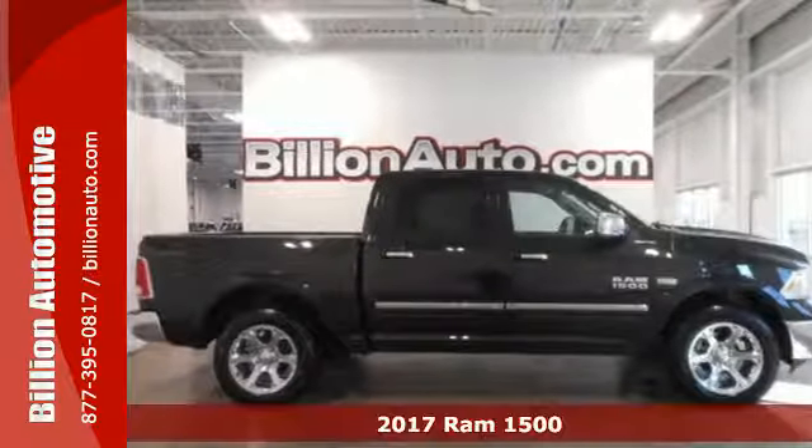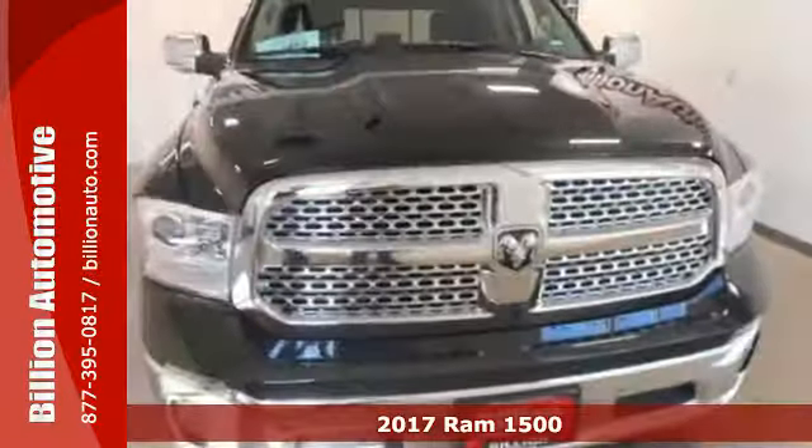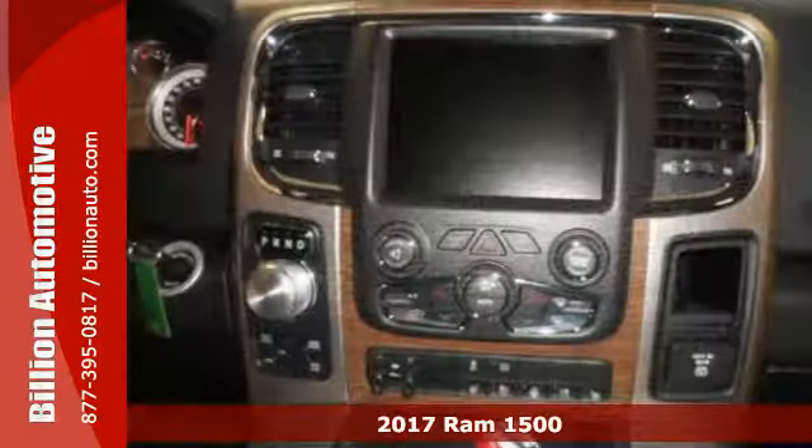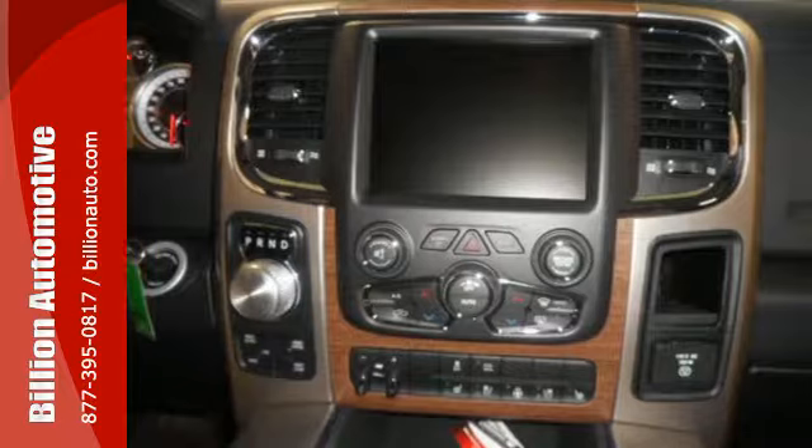Here's a 2017 Ram 1500. Heavy loads are welcomed, the interior is welcoming, and everyone will look forward to seeing this 1500 show up.